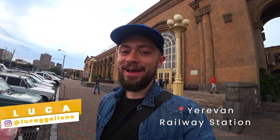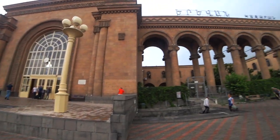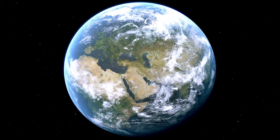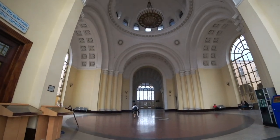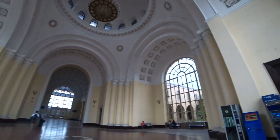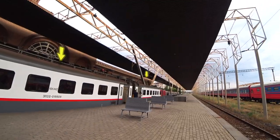We're outside Yerevan train station and today we're going to take the train — look at this amazing building — to Gyumri, the second city of Armenia. Oh look at this. Man, this is pretty cool. Better than a lot of stations in Britain. This is nice. It's a small train. Oh my god, this is it — two carriages.